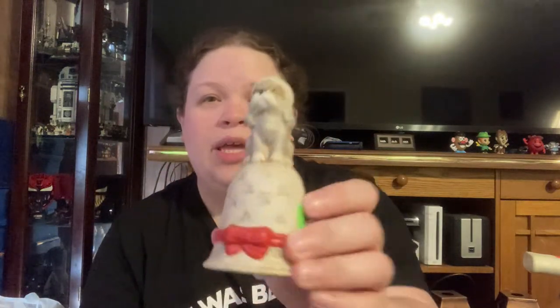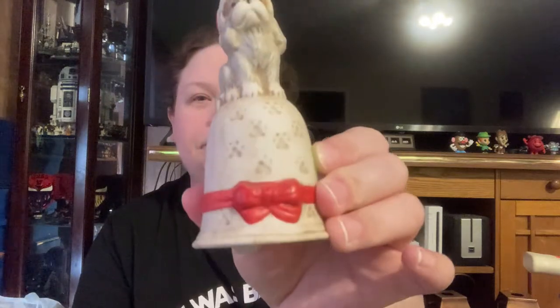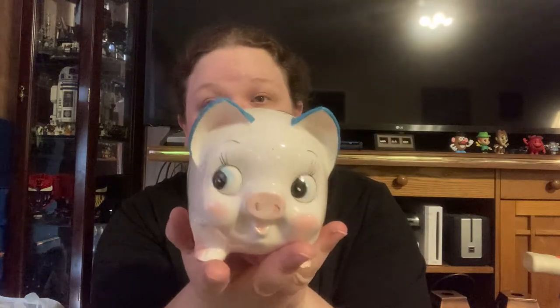Got this cute little bell, it was 49 cents — maybe $8 to $10, being conservative. Then a cute little piggy bank, so cute. It's missing its stopper, it was a dollar, and maybe $12 to $15.